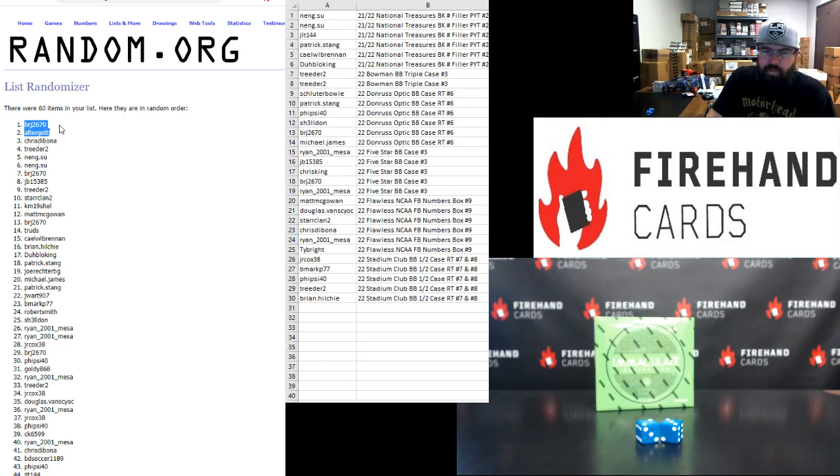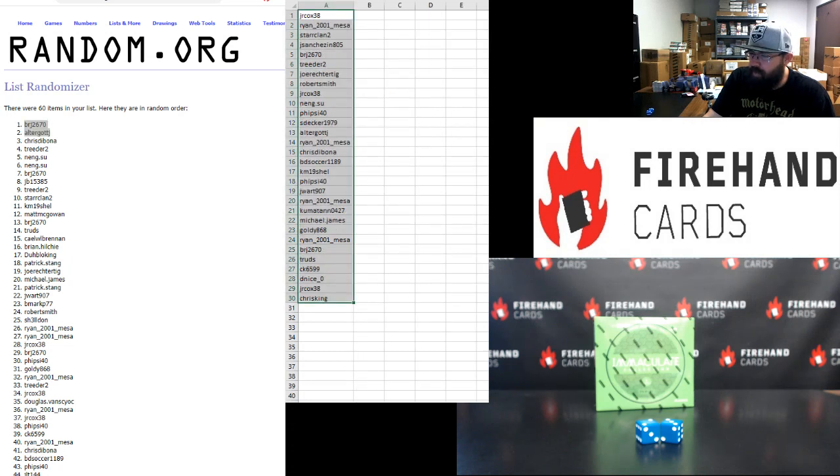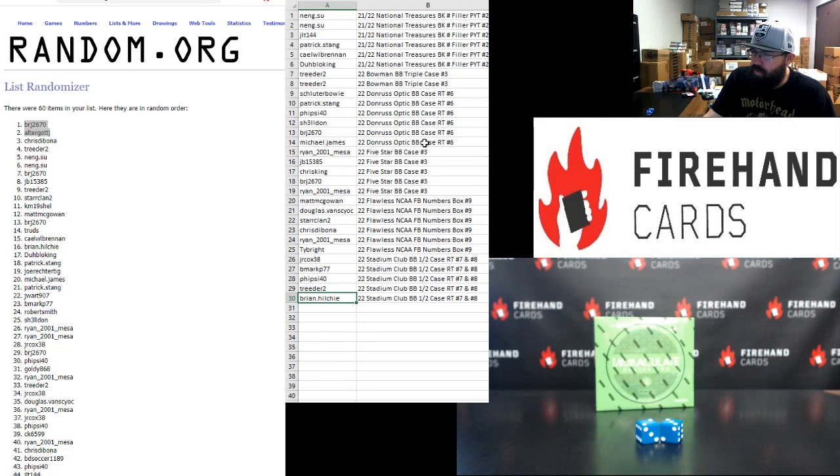That'll do it for our mega filler. Thank you for joining in, thank you guys again for your support of Firehand Cards. Good luck to you guys in our upcoming breaks throughout today's show, and congrats to BRJ and Alter Got J on winning the store credit. Top 30 participants each won their respective break spots; bottom 30 won their way into the Immaculate box. Treater ends up getting both Triple K spots in that mega filler. Thank you guys again — until the next one!